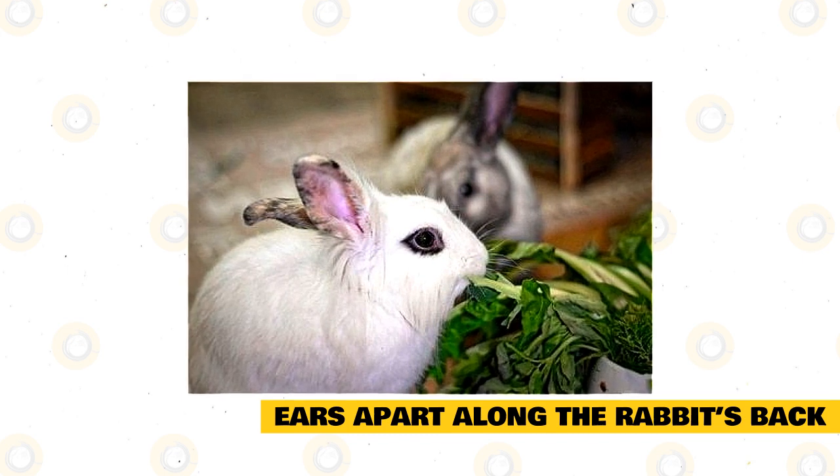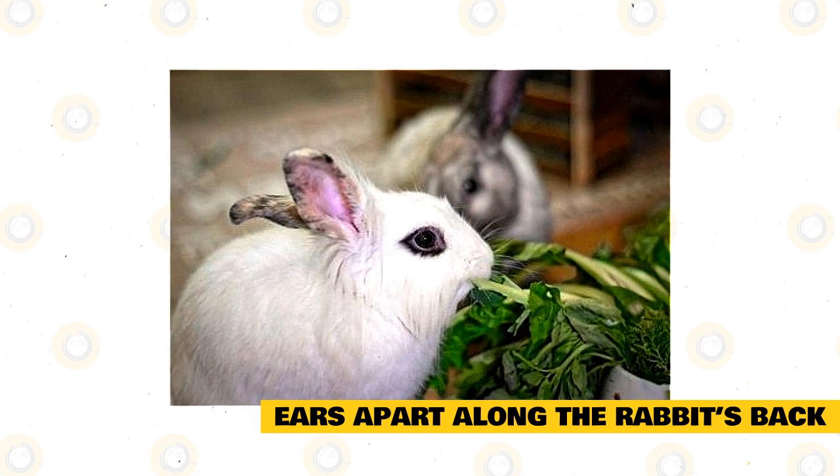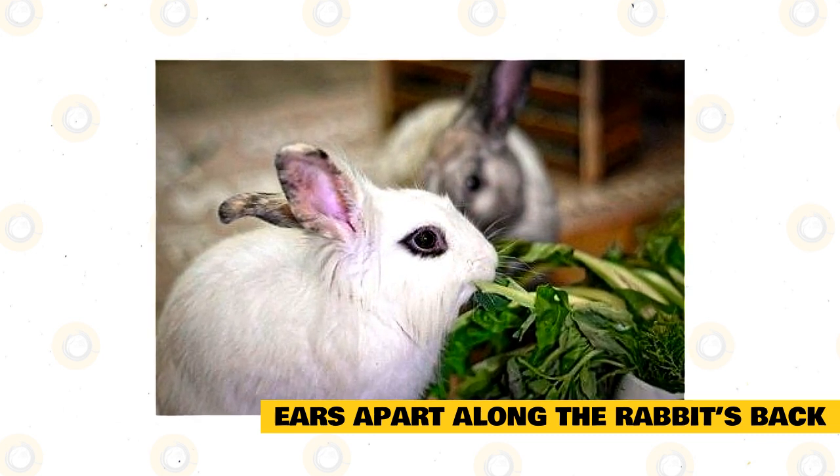They will do this more often around other rabbits than around humans, so you may not see this if you only have a single rabbit. The rabbit will do this to submit to the more dominant rabbit in the pair to make sure they aren't threatening the leader.